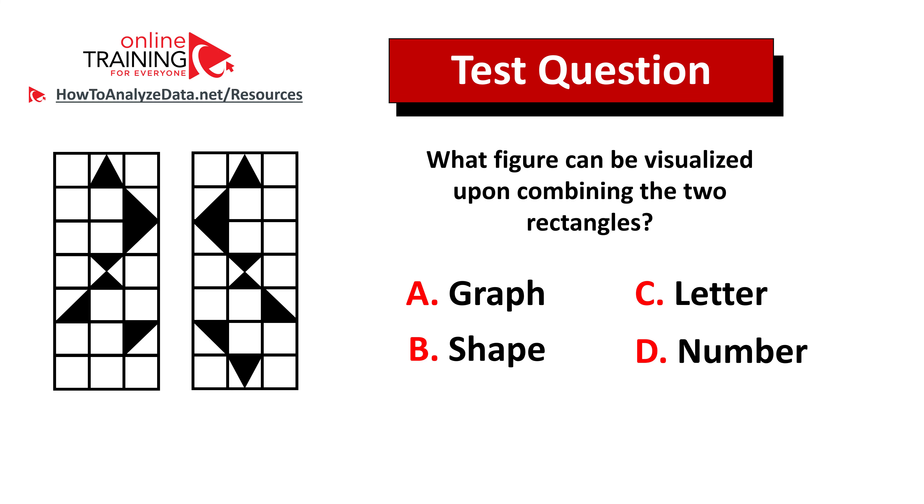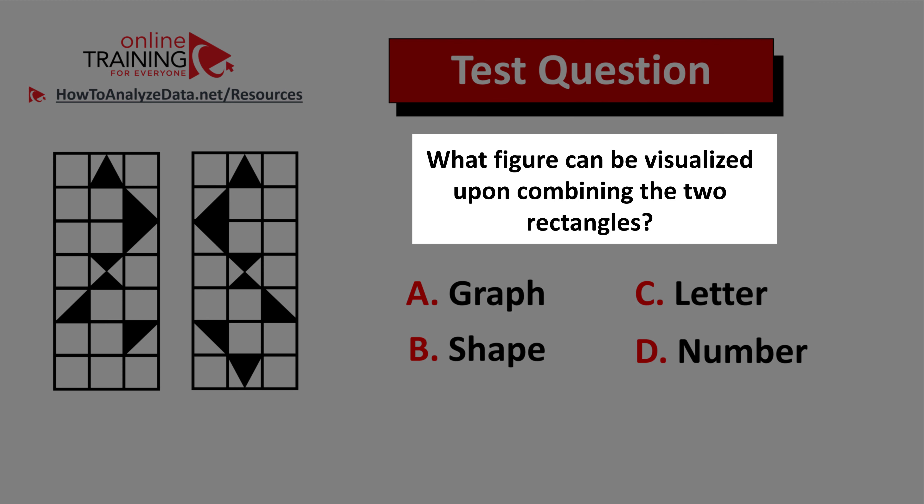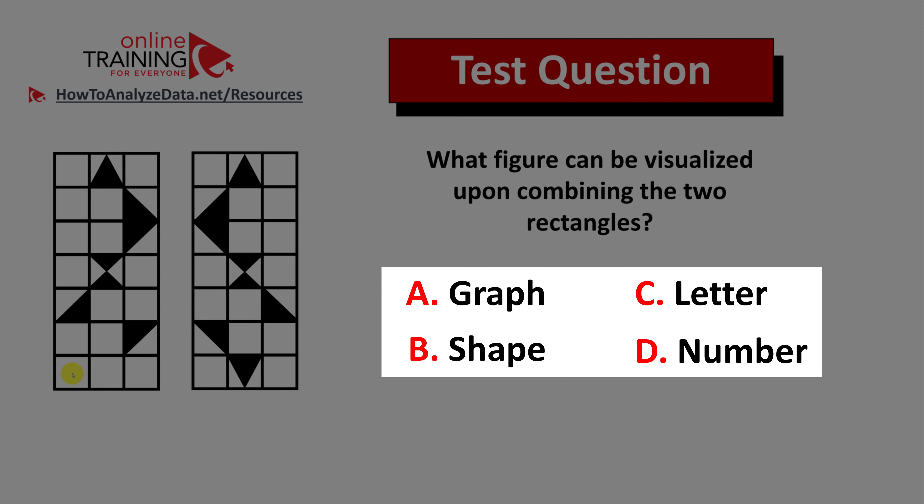Let me share with you a tricky question from the test. I have confidence that you might figure out the answer. Here's the question: What figure can be visualized upon combining the two rectangles? You have two rectangles on the left. Both of the rectangles are seven by three, and you have four different choices.